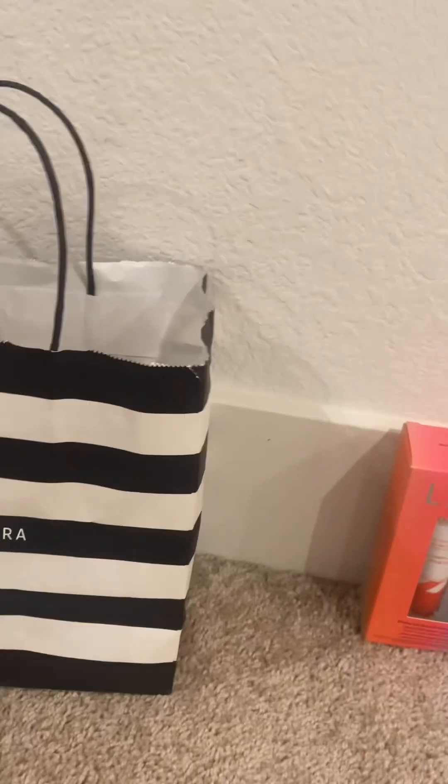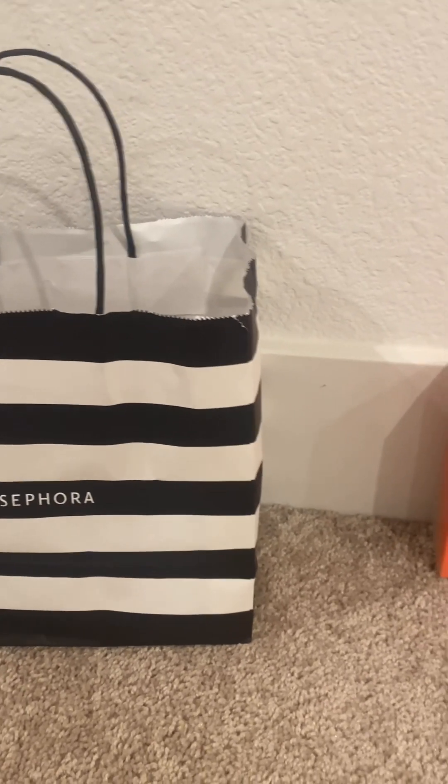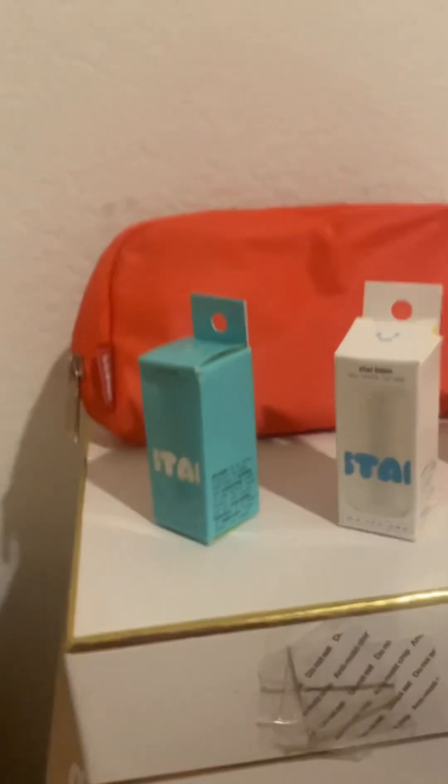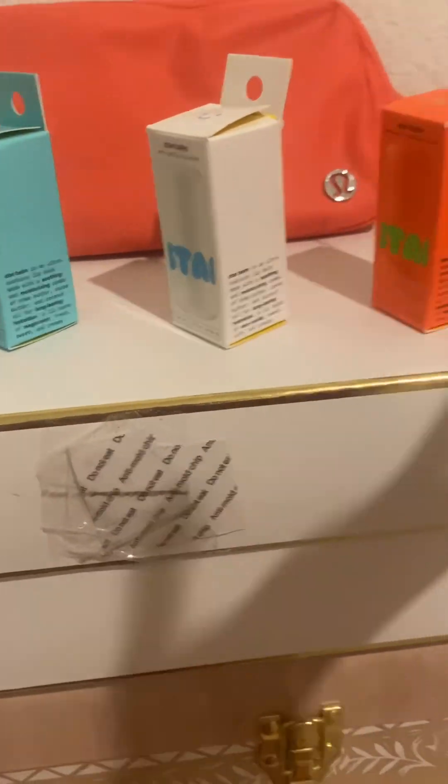I'm finally going to be showing you some of the haul items. Okay, let's have a look — 3, 2, 1 — I got all of the Starface lip balms! Here is the white one. I still forgot the pink one, I'll try to find it.